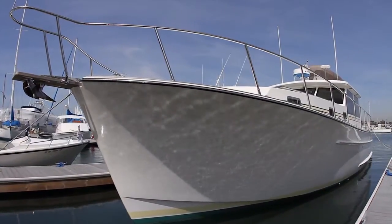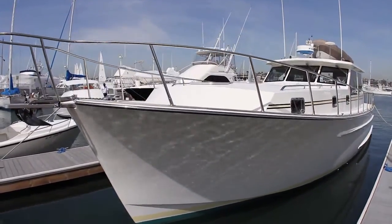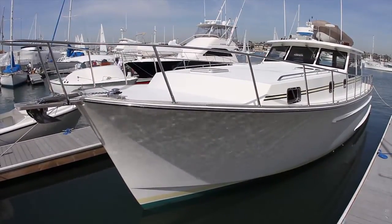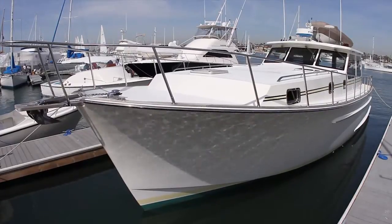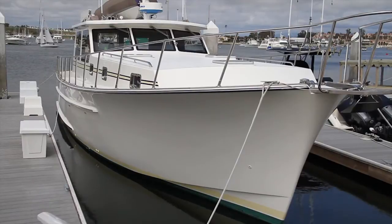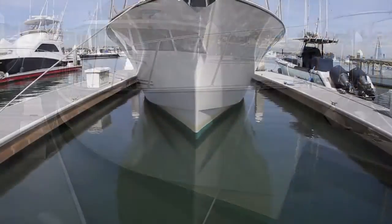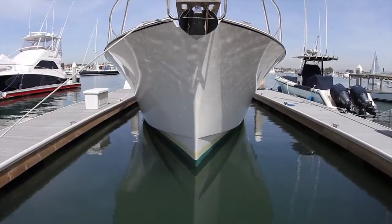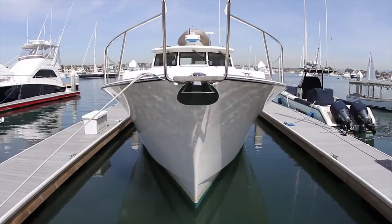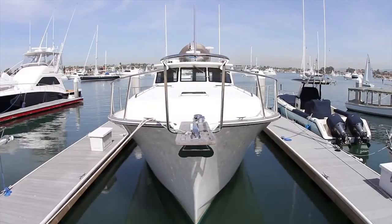This 46-foot West Coast Express was designed by noted naval architect Ed Monk Jr., specifically to meet the demanding conditions of the Pacific Northwest with remarkable attention to detail, quality, fit, and finish. Rome's traditional design provides increased comfort, safety, and value. It's nice to be able to head out to sea knowing that your yacht is built the way a serious cruising yacht should be.